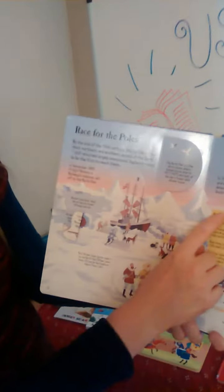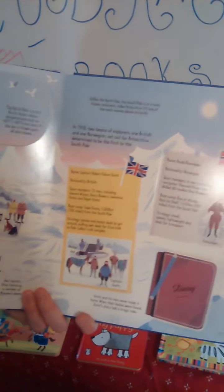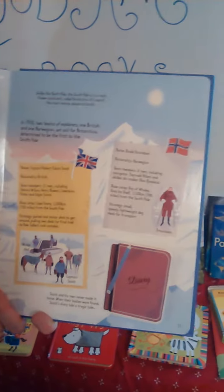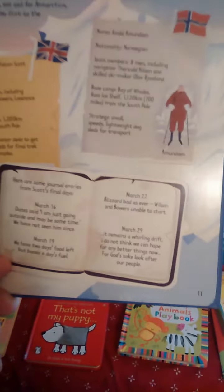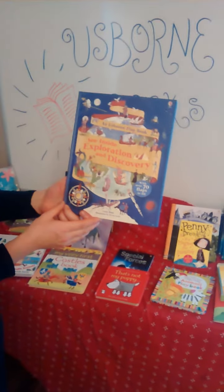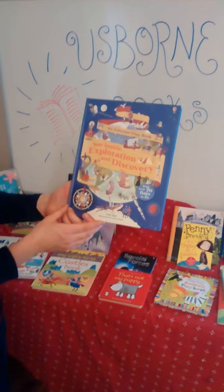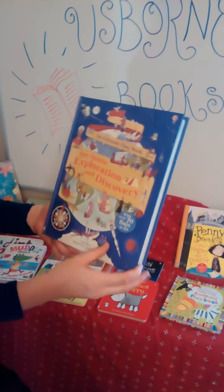Race for the Poles features Captain Robert Falcon Scott, who took an expedition to find the South Pole. The expedition failed, and it gives a lot of details about that — but they discovered Scott's diary, and there's a little flap with 'diary' on it, with excerpts from his diary underneath. It makes history come alive for your kids. This book is called 'Exploration and Discovery,' the See Inside Exploration and Discovery, with over 70 flaps. It also has a link to a website through Usborne with more details.